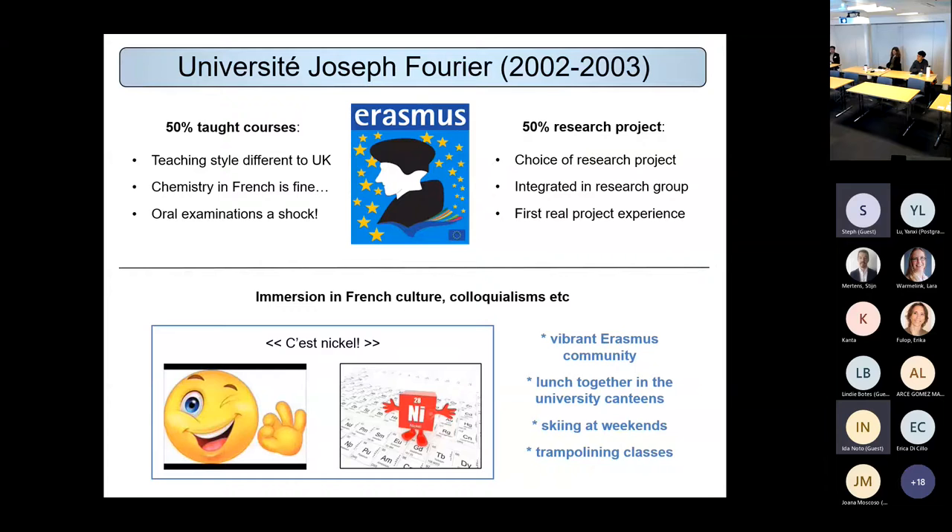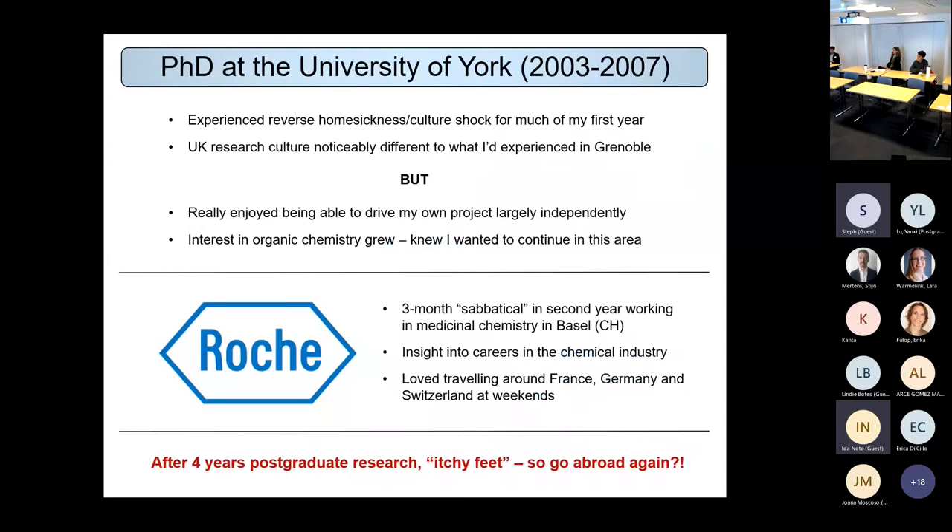The project allowed me to get really involved with French people. We tended to have lunch together in the university canteens — something that doesn't happen a great deal in the UK. I could go skiing at the weekend, I took trampolining classes, and there was a really vibrant Erasmus community — so not just French people but people from around the world where French was our common language. Far and away the best year of university for me.